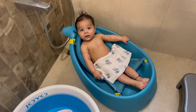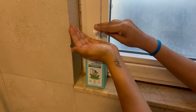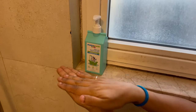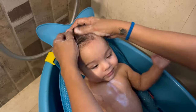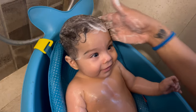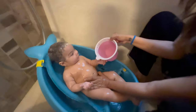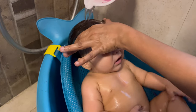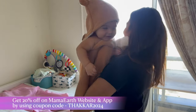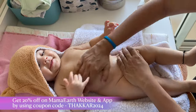Hi, are you ready for your bath? Are you ready? Use coupon code THAKKAR2024 for 20% off on mamaearth.in. These products are also available on Amazon, Nykaa, Flipkart, and offline stores near you.